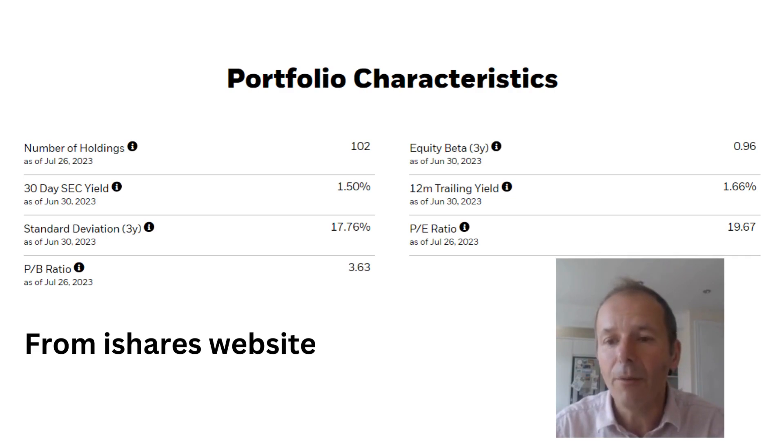It's always interesting to keep a note of the P/E ratio of your funds over time, because that's a good indication of whether they're overvalued. If the growth in the fund has just come from the P/E ratio growing rather than underlying earnings growing, then it's maybe time to re-evaluate whether you should top-slice that fund out of your portfolio.